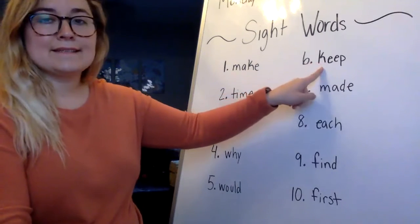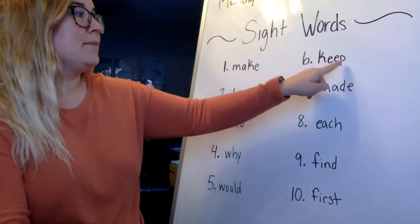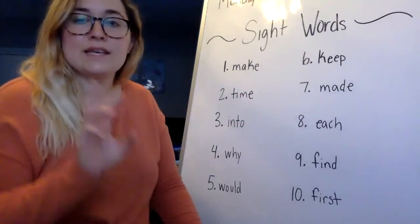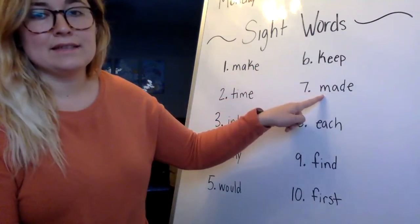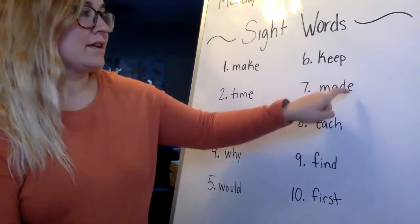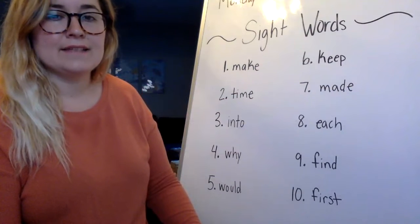Number six is keep — like 'keep trying' — K-E-E-P. Remember we have those two E's together; we don't say the sounds twice, it makes one sound. Number seven looks kind of like 'make' but it's made — M-A-D-E. And again, you have that silent E that changes the A sound.